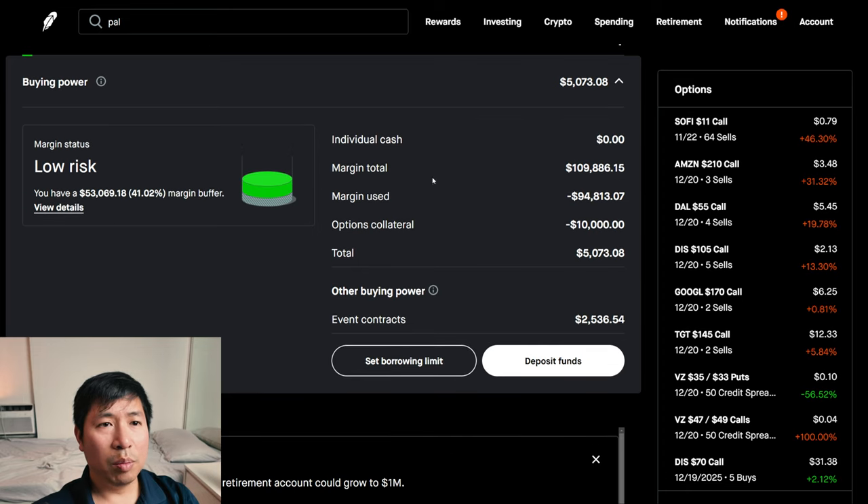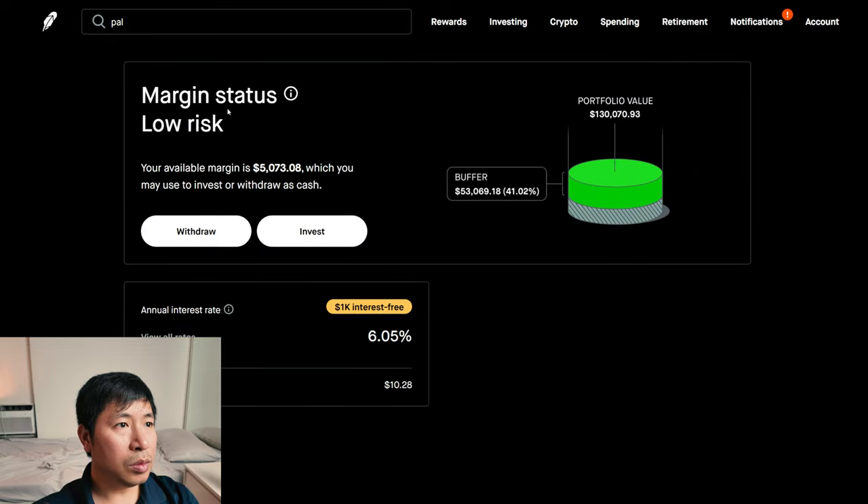This is a margin account. My margin total is $109,886.15. My margin used is $94,813.07. My options collateral is $10,000. This leaves me with $5,073.08 in buying power. My margin status is low risk. My buffer is $53,069.18 — this is how much money I can lose before I get margin called. My annual interest rate is 6.05% and the daily interest I'm paying is $10.28. I'm borrowing $1,000 of margin interest free.